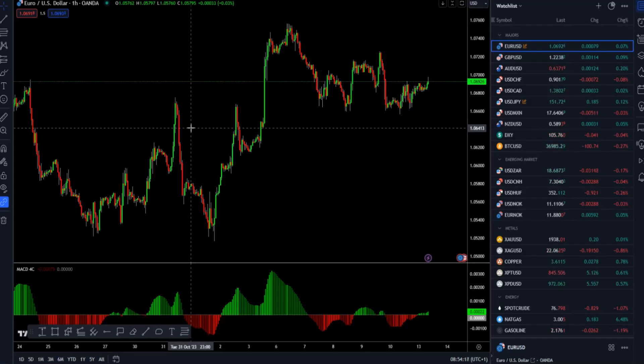Hello everyone and welcome to another market update. Today I will cover euro versus US dollar, the gold market, natural gas, and bitcoin versus US dollar.